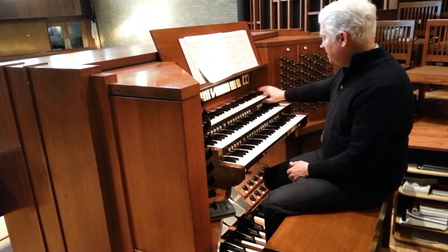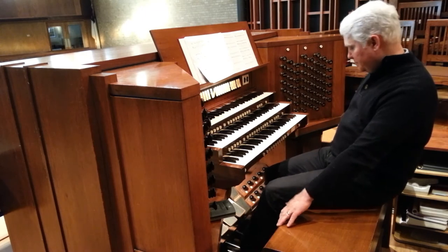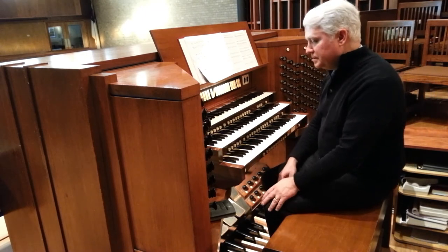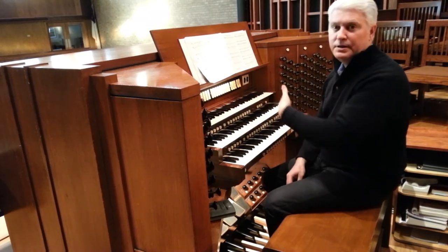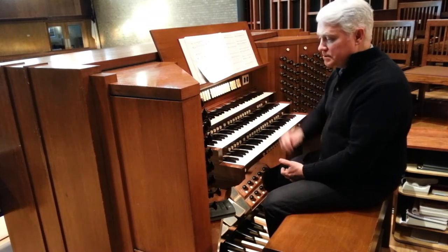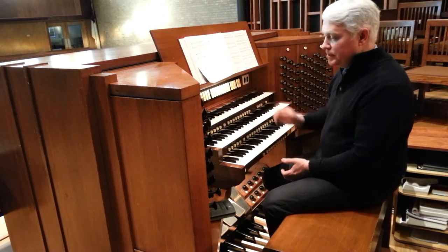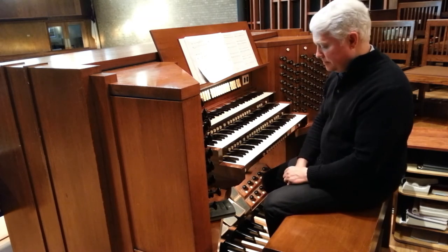And then finally, these buttons across the console and the toe board are called pistons. These allow the organist to change sets of stops very quickly — they can be set in advance in order to change things quickly. So this is what I'll use, for example, in the middle of pieces to change the sounds very quickly, or between verses of a hymn.